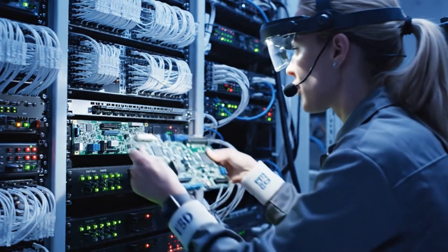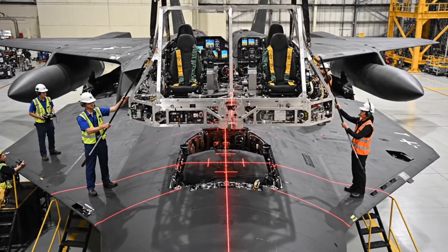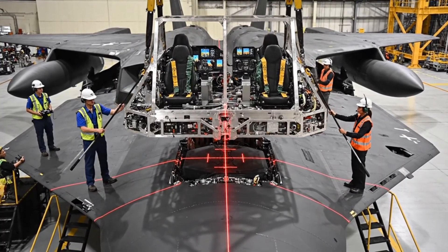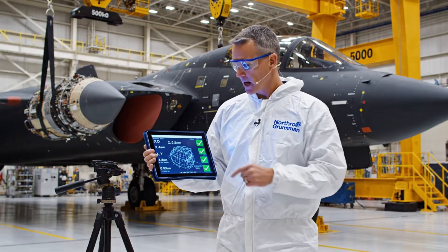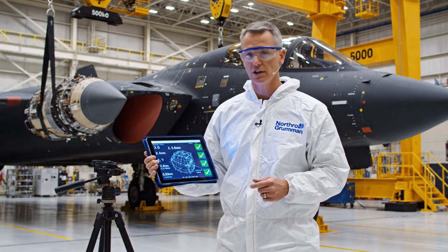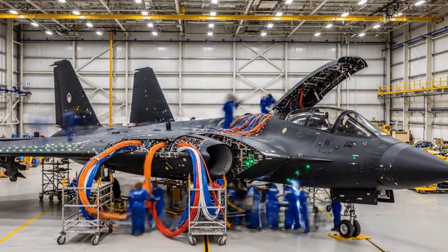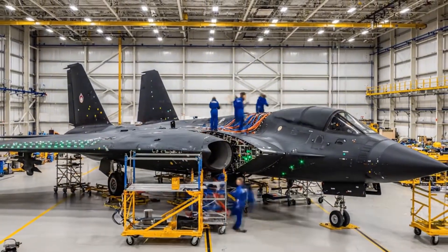The mission computer module is seated and running diagnostics. The avionics suite is valued at over $200 million. Cockpit alignment is confirmed within tolerance, and specialists proceed with fastener installation. Over eight hours, three miles of fiber optic cable are installed, connecting flight computers, sensors, and weapons systems.